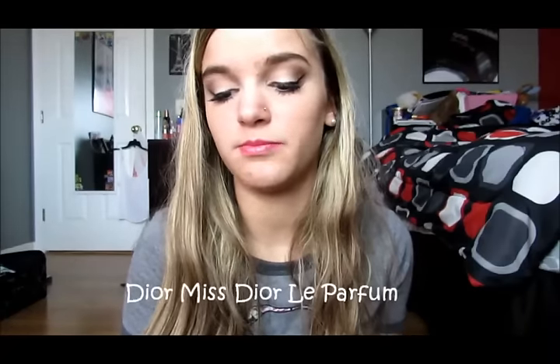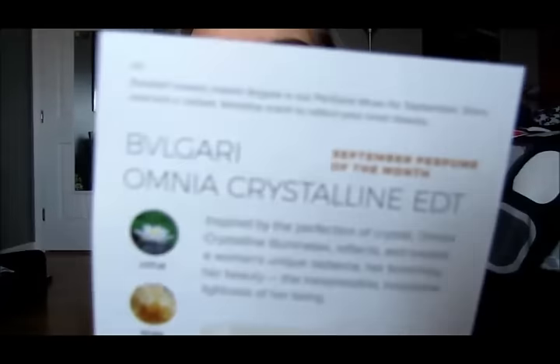It is called Scentbird and it came in this cute little thing. The perfume is from Dior — I have no idea how to pronounce it. Basically, what this is is a monthly subscription box and you pick out a high-end perfume. There are two little cards — this is the September perfume of the month — and then directions on how to use it. It comes in this cute little velvet thing that says Scentbird New York. You just open it and your perfume is in here — cute black sleek packaging.